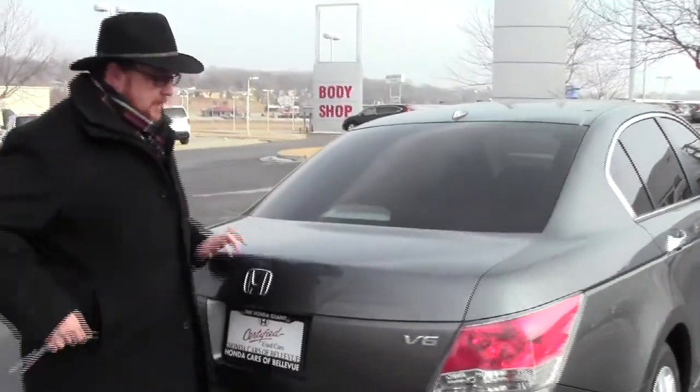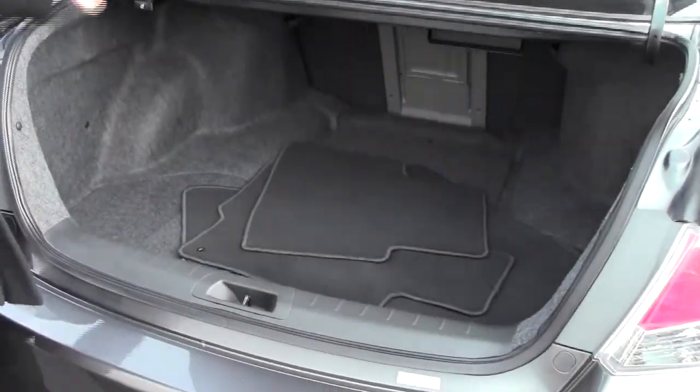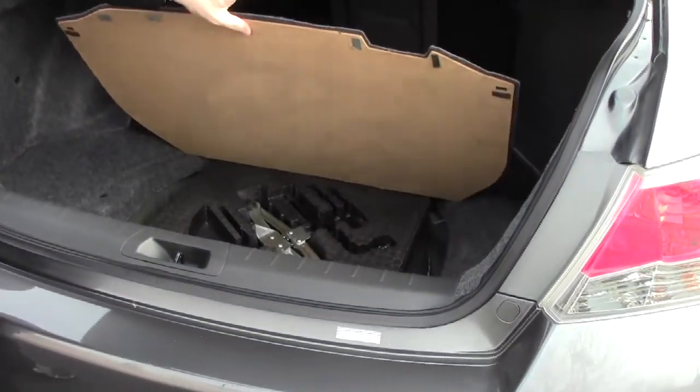Ribbon defroster, high mount brake light, remote access to the trunk. Lots of room in the back with fold down seats if you need the additional space. All the floor mats are here, along with the spare tire, jack and tools.